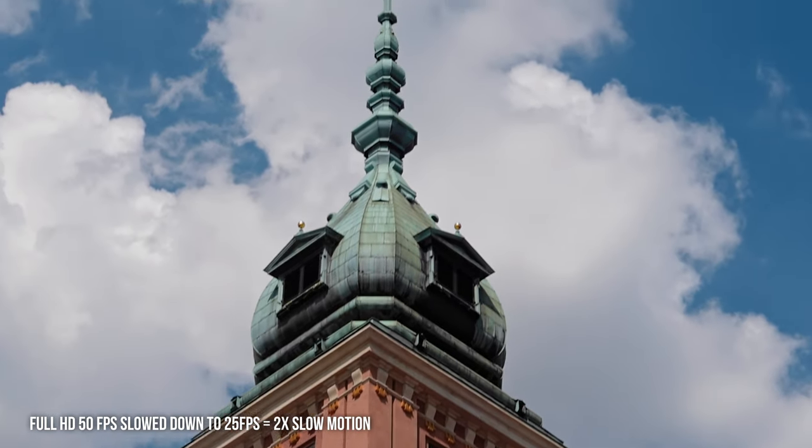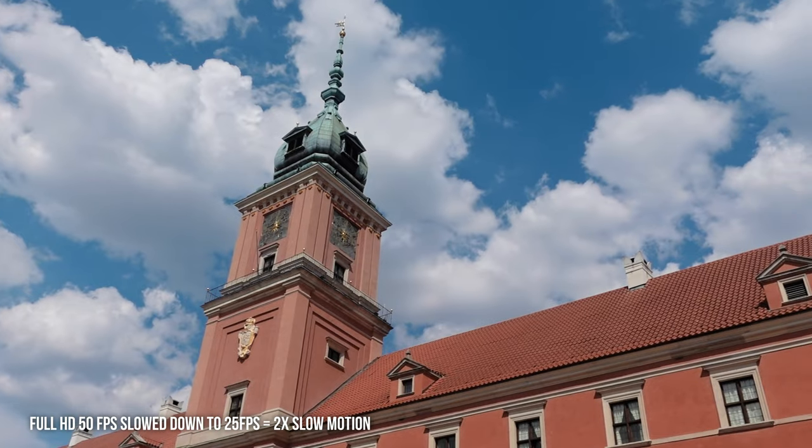We also have two different stabilization options — this is the standard one, and now I'm going to show you the active one. You can see how that looks in comparison. I don't want to say too much because I'm going to be making a full video about this for Sony's YouTube channel, so I don't want to give away too many details here. Now we're going to go to the fountains.